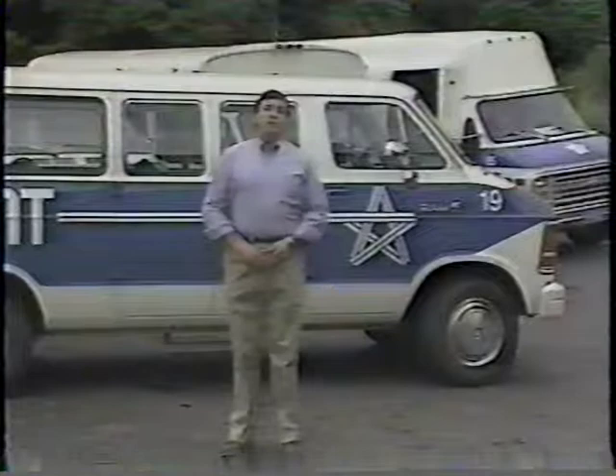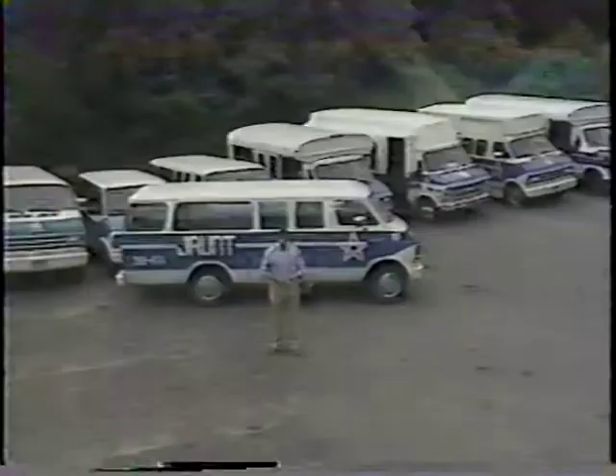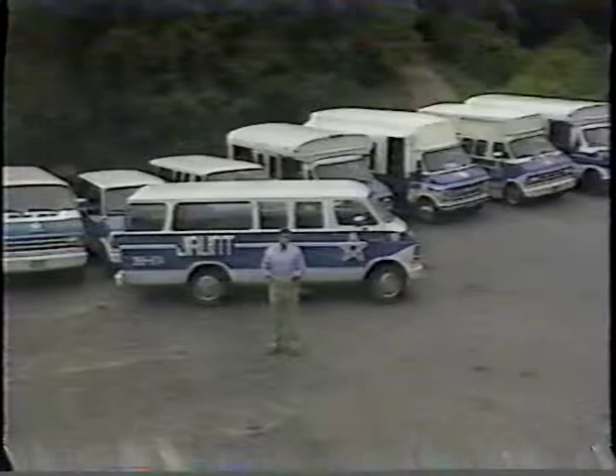Hi, I'm Nat Benchley, and welcome to the STARTS Training Program. Today, we're at Jefferson Area United Transportation in Charlottesville, Virginia, to look at how you can become a better defensive driver. As every professional driver knows, safety is no accident. Statistics indicate that more than 90% of all accidents can be prevented by safe driving practices.